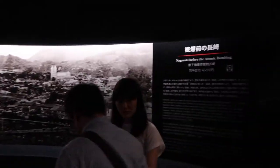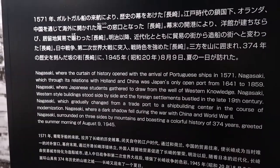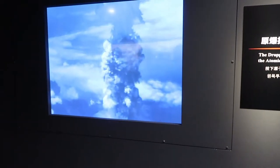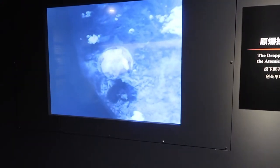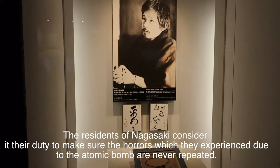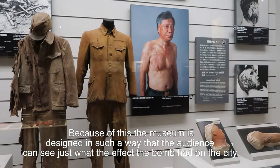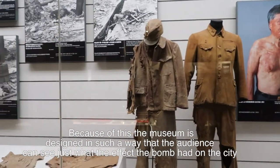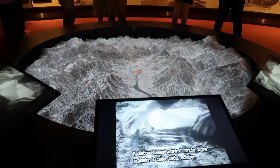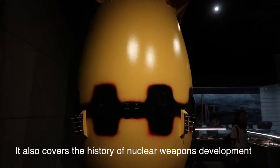There was Nagasaki before the bombings. The explosion almost reached — it's basically so hard to comprehend. That was the Fat Man bomb — the last time they had that atomic bomb dropped was here.